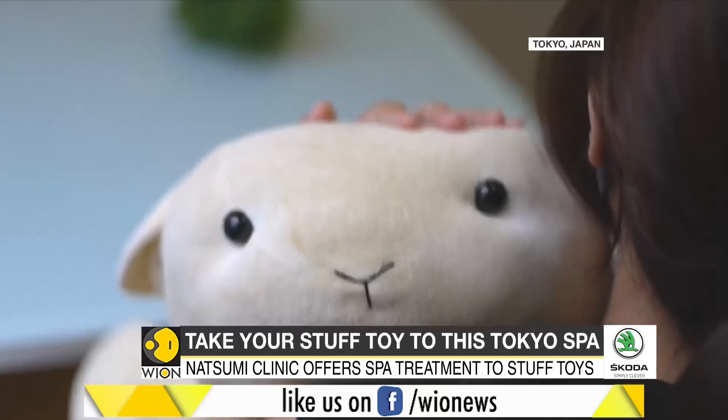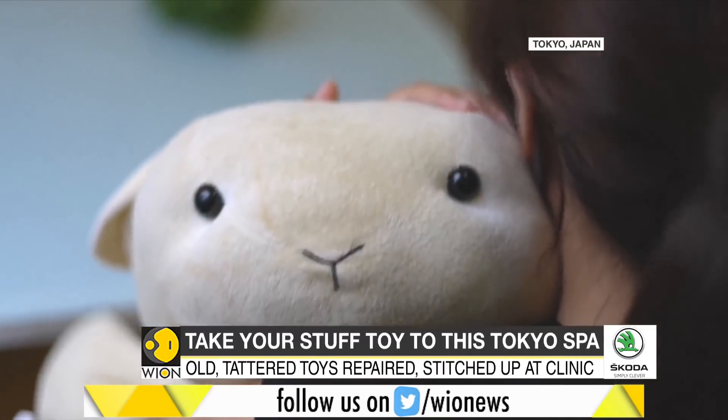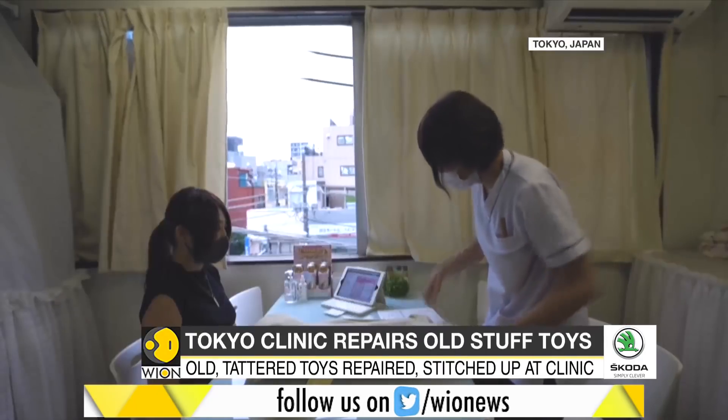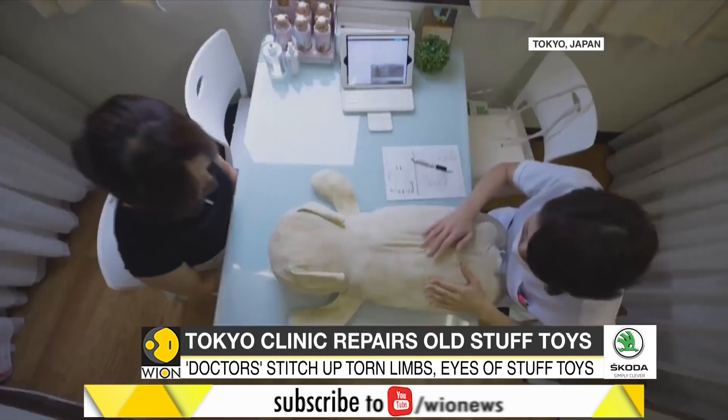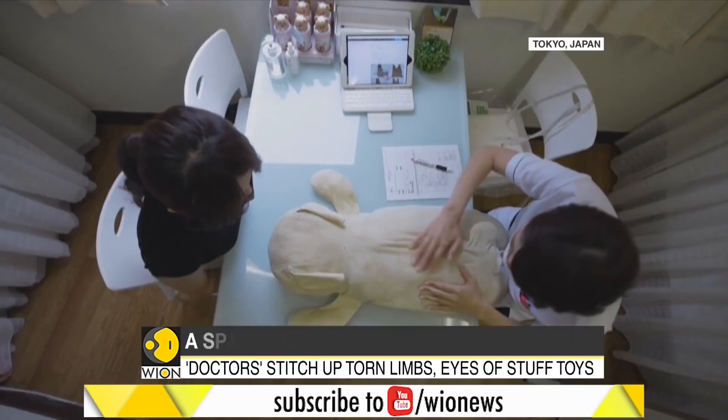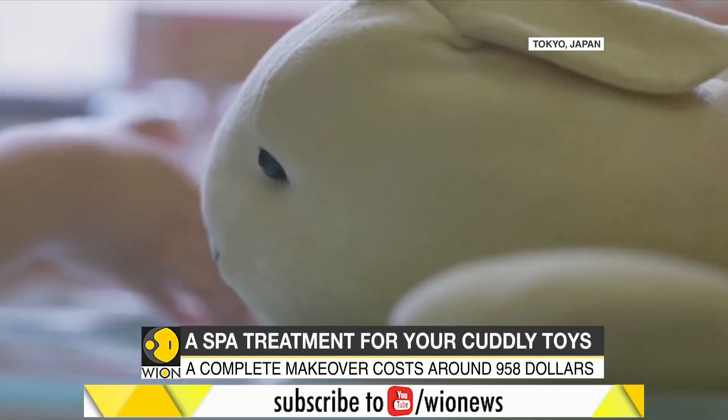This tattered, worn-out, sheep-shaped stuffed toy is in for some royal treatment. Its owner, Yui Kato, has named her beloved toy Yuki-chan. And Yuki-chan will now be restored to its pristine glory in the Natsumi Clinic in Tokyo.